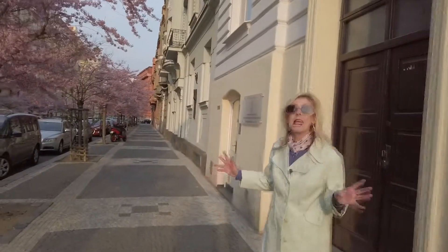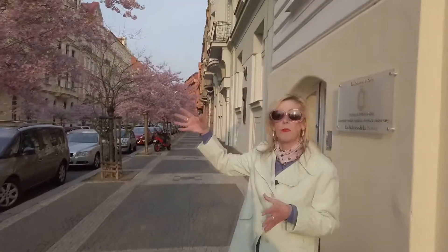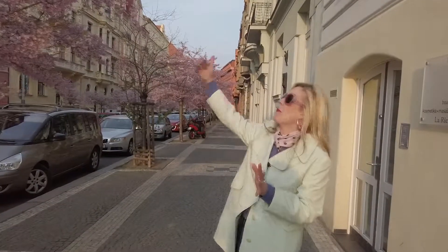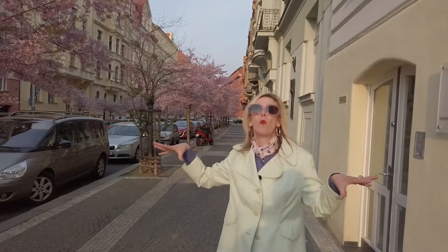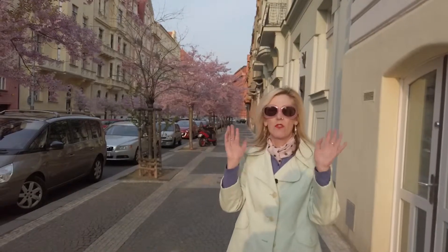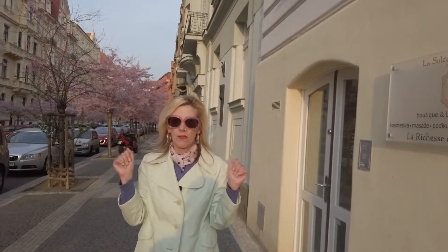So the neighbourhood is actually called Vinohrady here. Zizkov is where the shop is based, but we're very close to the border of the two neighbourhoods — about two streets over is Zizkov. Now we're in Vinohrady, which means the wine district. You can get a lot of good wines around here, and I recommend having a stroll through the park and watching the beautiful sunsets over the castle.